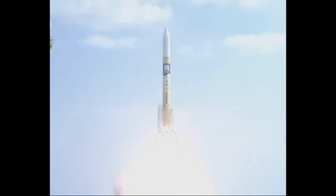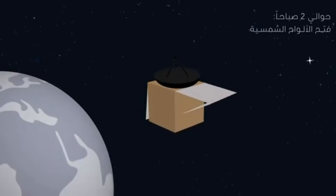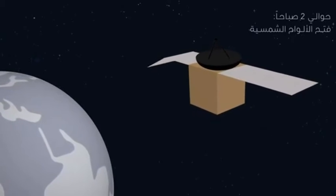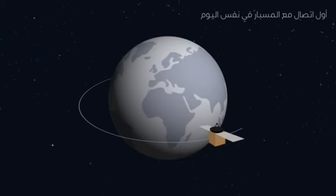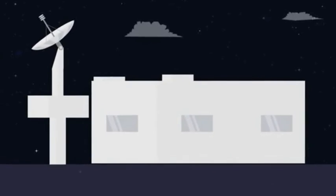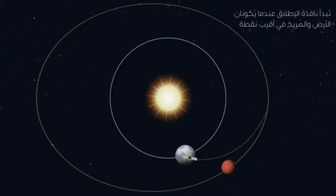The rocket will launch to Earth orbit, where the probe will sit on top of the upper stage of the rocket until it has a good alignment with Mars. The rocket upper stage will then push the probe out of Earth orbit and help it on its way to Mars. Once separated from the upper stage, the probe will wake itself up, activating the fuel heaters and deploying its solar panels to keep batteries charged.